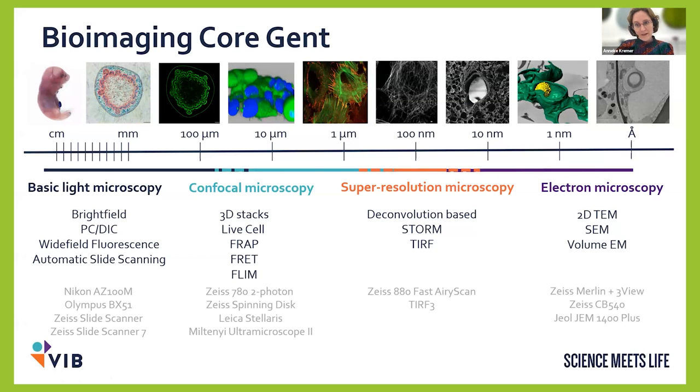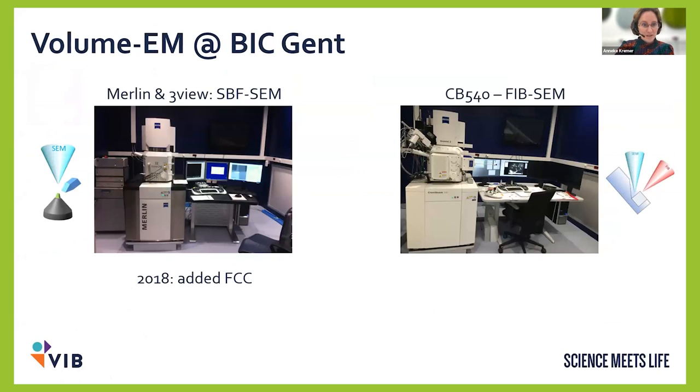Volume EM actually started in the bioimaging core at the same time as I did. In 2012, we got two systems for volume EM: a Merlin with the 3View for serial block face SEM, and in addition a focused ion beam SEM. These are the two SEM-based systems for volume EM. In the more than 10 years since, things have evolved quite a bit — our handling and usage of the systems has evolved quite a lot. I'll give a short introduction for each system.